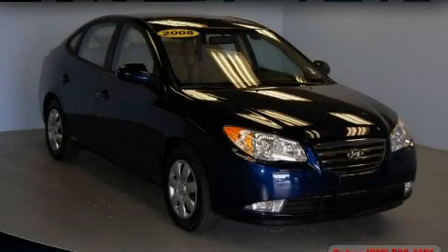This is a 2008 Hyundai Elantra. Great handling, great comfort, a great ride.